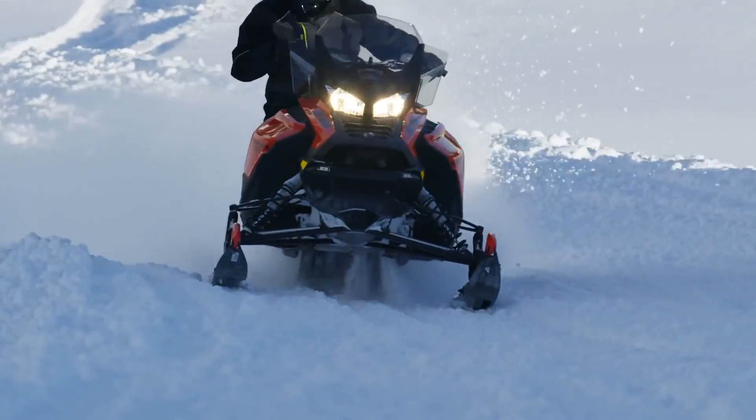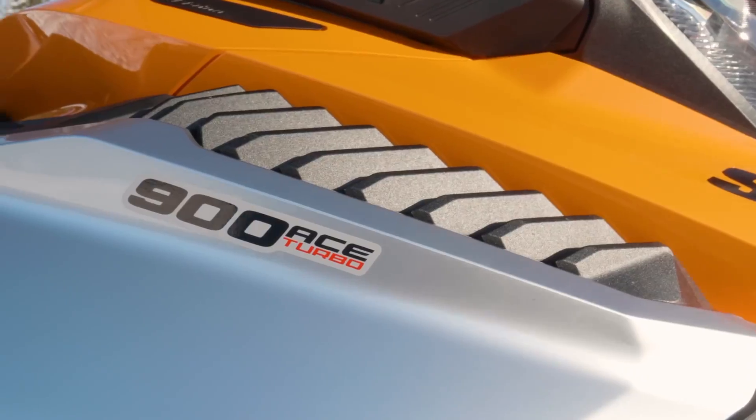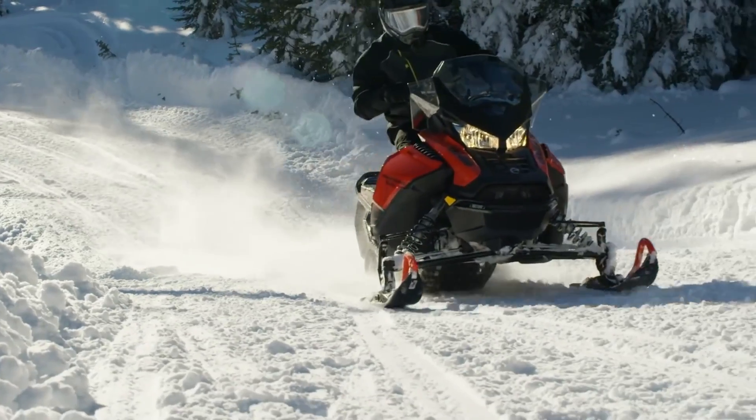Recently, all eyes have been on the new 900cc turbo engine used across all of Ski-Doo's product line for model year 2019. This engine produces power rivaling the most powerful two-strokes from any OEM. The new Turbo ACE graphically demonstrates Rotax's ability to innovate and manufacture cutting-edge turbo technology.